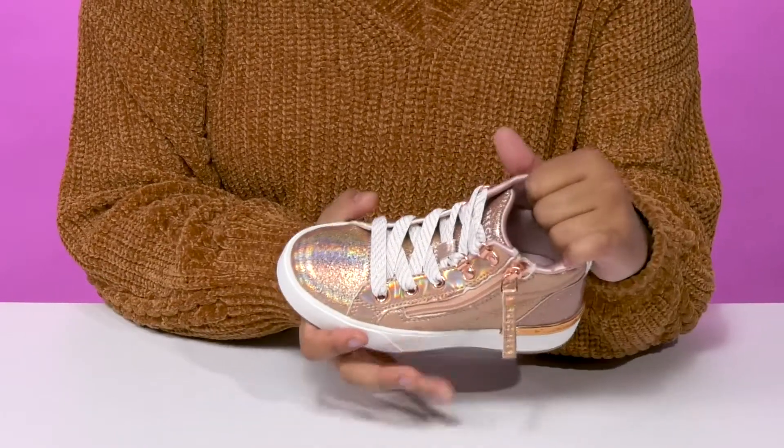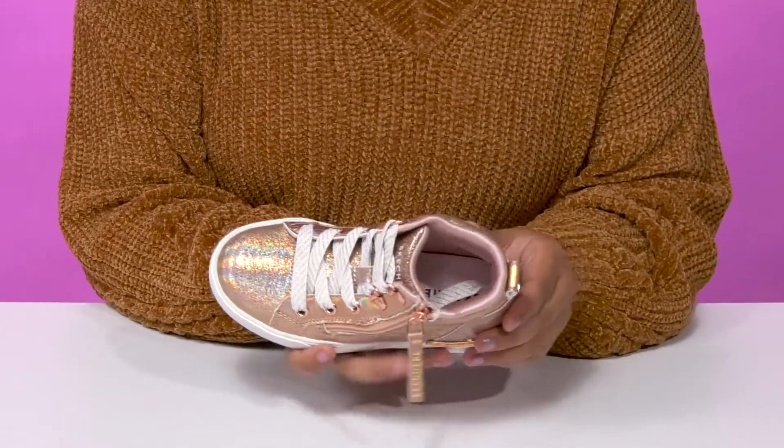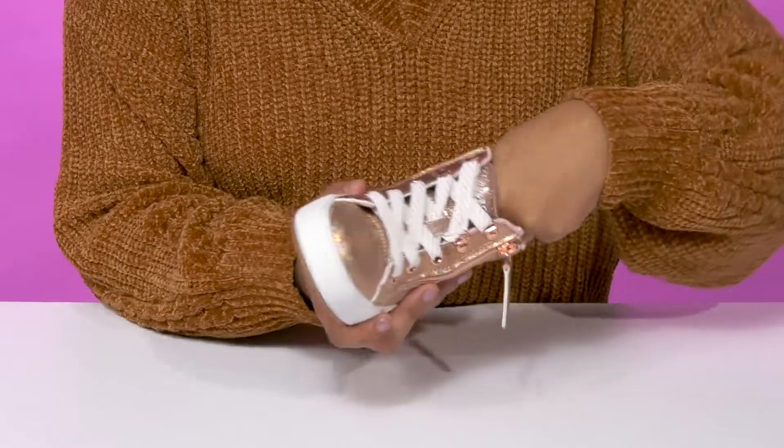They'll get a well-cushioned collar for a nice gentle embrace with a textile lining that gives them breathability and comfort. The insole is generously padded to give them some added support.